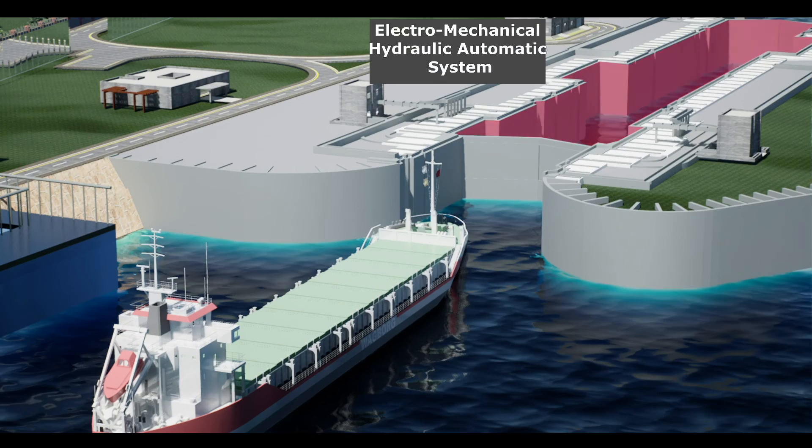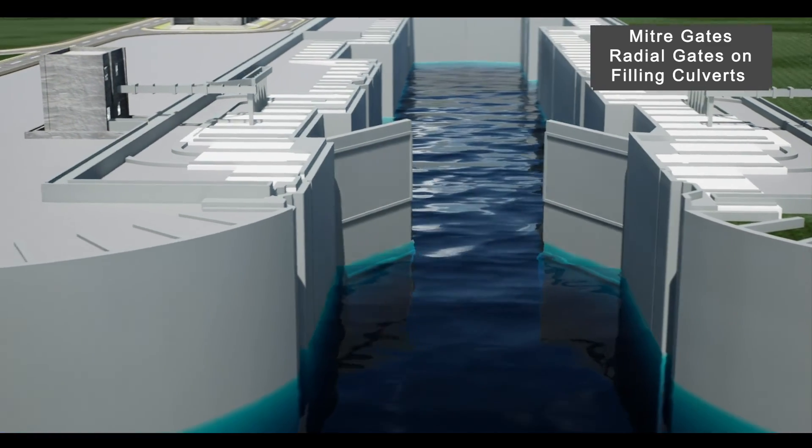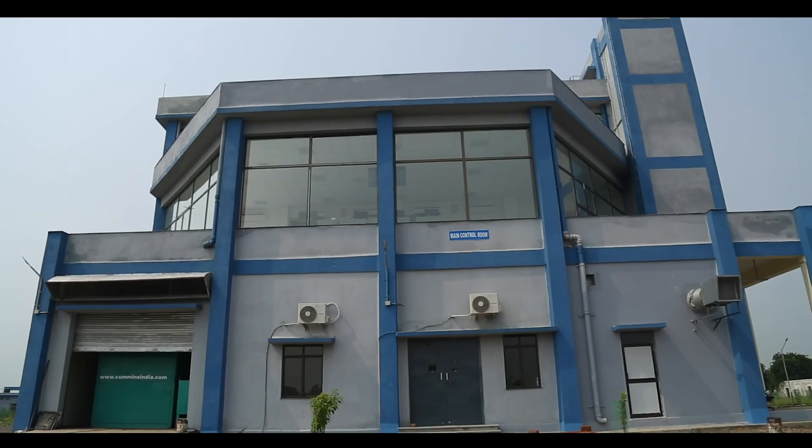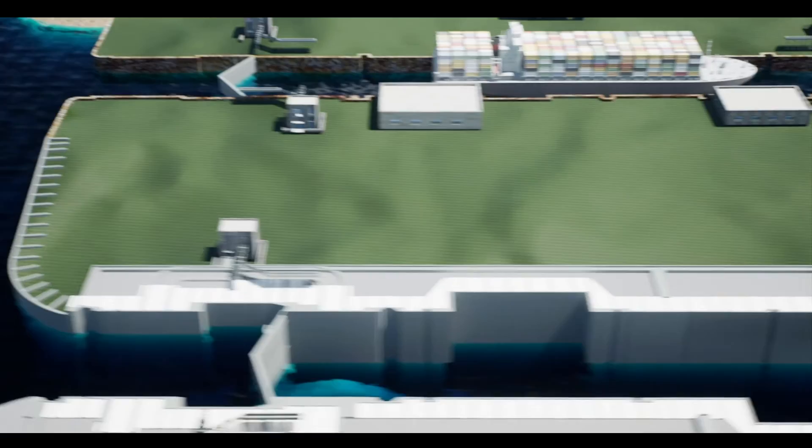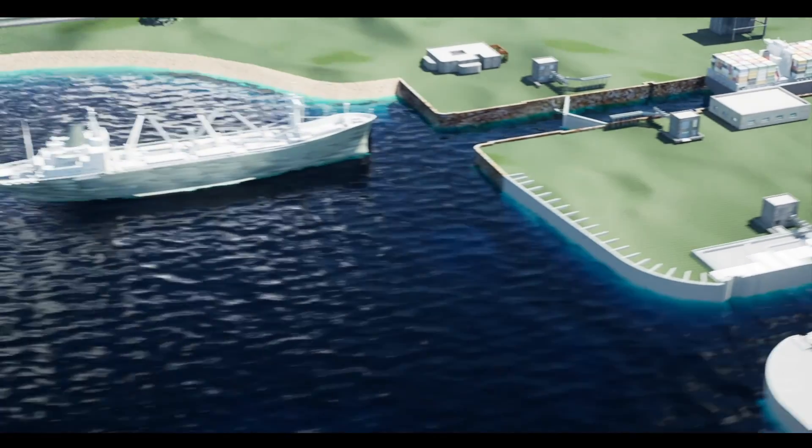This state-of-the-art lock has an electromechanical hydraulic automatic system with features like mitre gates, caisson gates, bulkhead gates and radial gates. A central control room has also been constructed through which all the gates can be operated through remote control.